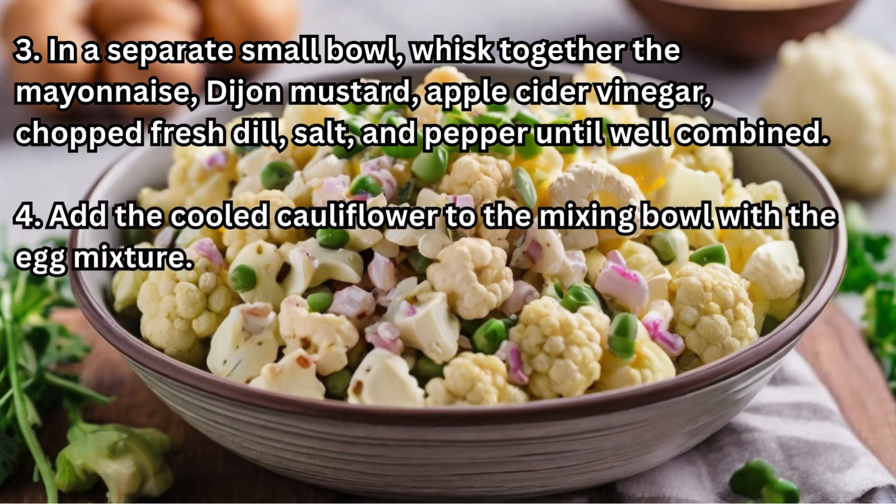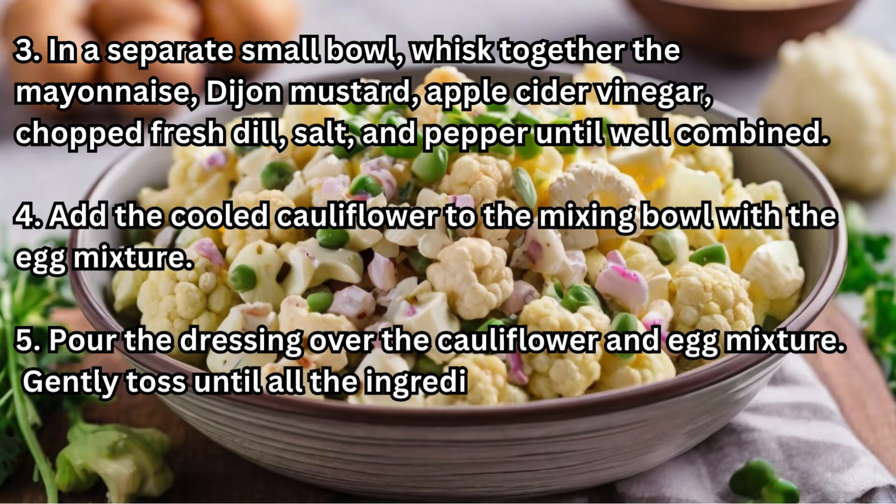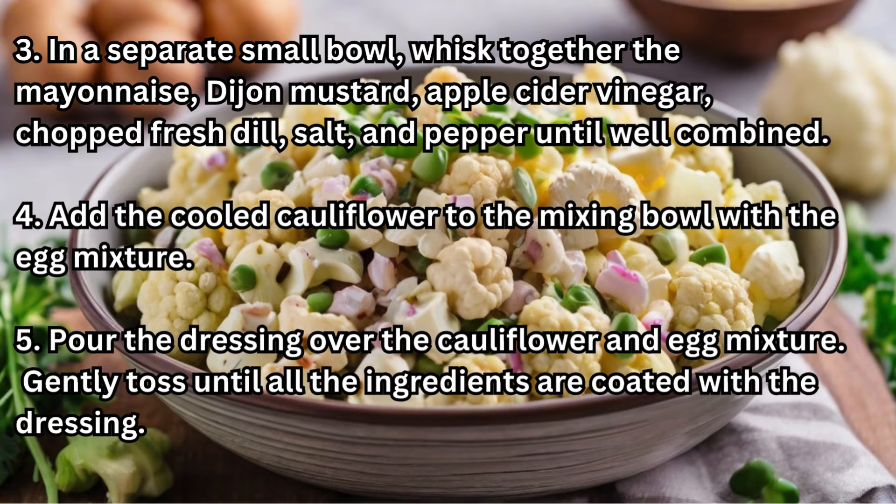Step 4: Add the cooled cauliflower to the mixing bowl with the egg mixture. Step 5: Pour the dressing over the cauliflower and egg mixture. Gently toss until all the ingredients are coated with the dressing.